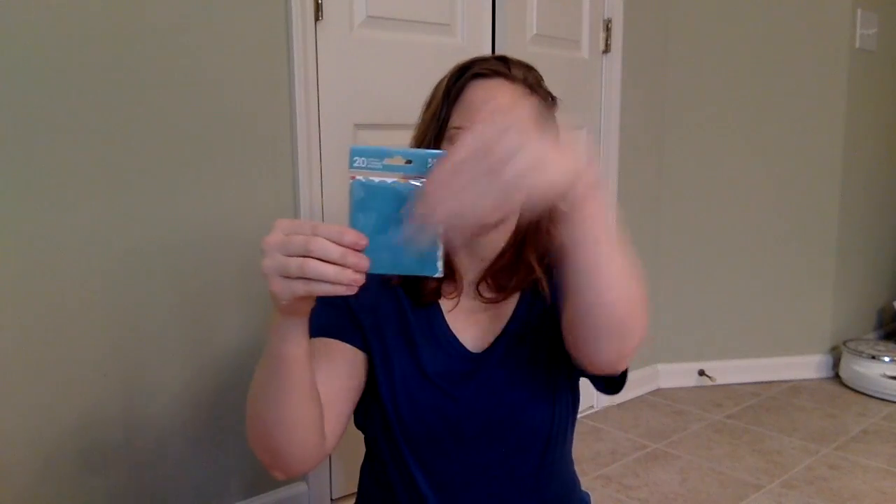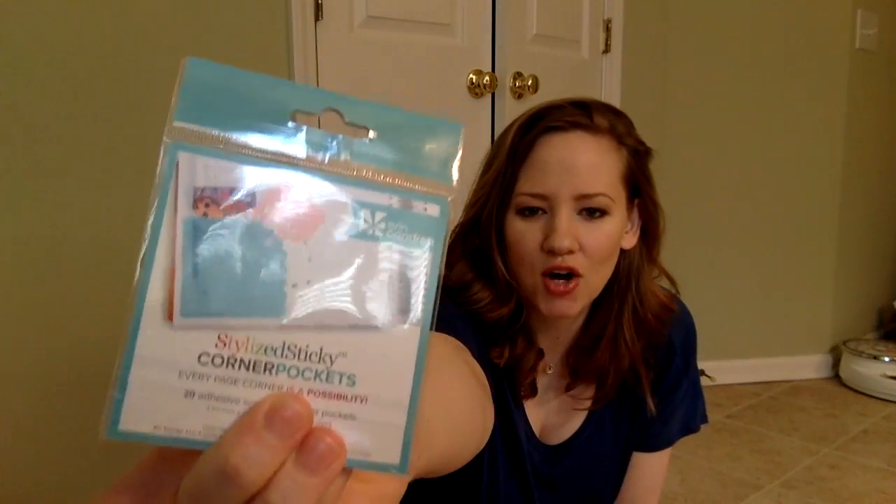I also got the corner sticky pockets! I've seen people really love these, so I got them. There's 20 of them. Here you go. They're adhesive on two sides, so you can just slip things in there like so. I think they'd be perfect for keeping track of little business cards and reminder-type things.